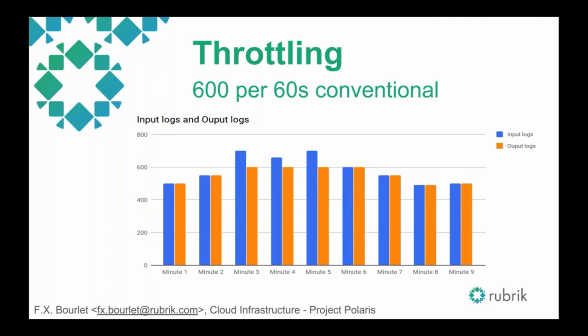The conventional throttling approach: say we allow 600 logs per 60 seconds. Looking at the graph — blue is input logs generated by the service for a given pod, orange is output logs. The system maintains a cap of 600 logs per minute maximum. At minute three we have more than 600 logs in input, but output is capped at 600. Minutes four and five continue being capped. Minute six has exactly the same number in input and output because it's under 600. The problem with this strategy is you get all logs at the beginning of the minute, then a gap, then more logs — it looks confusing.